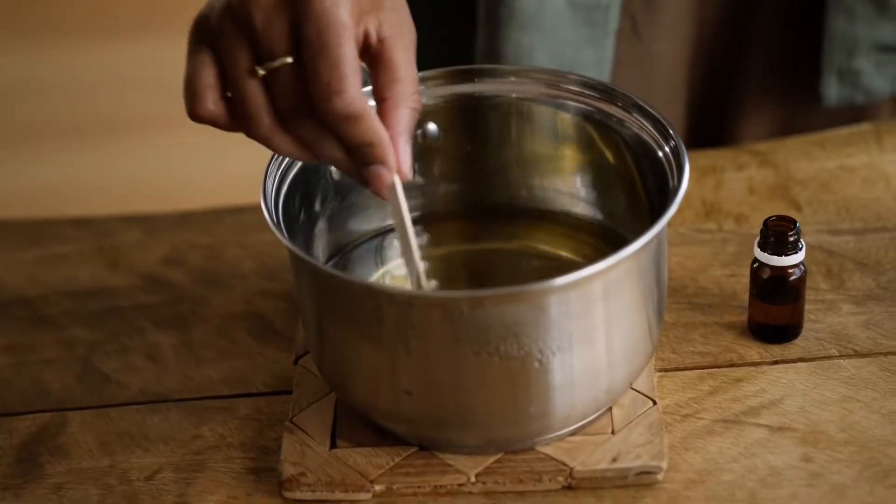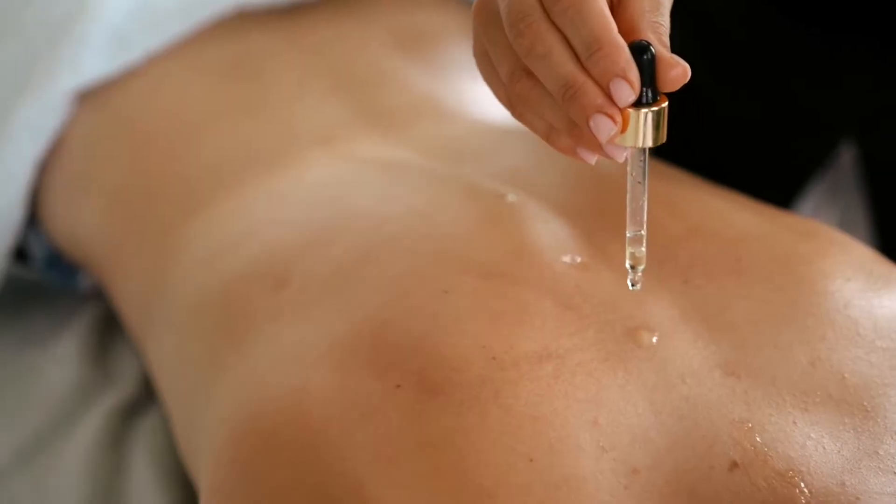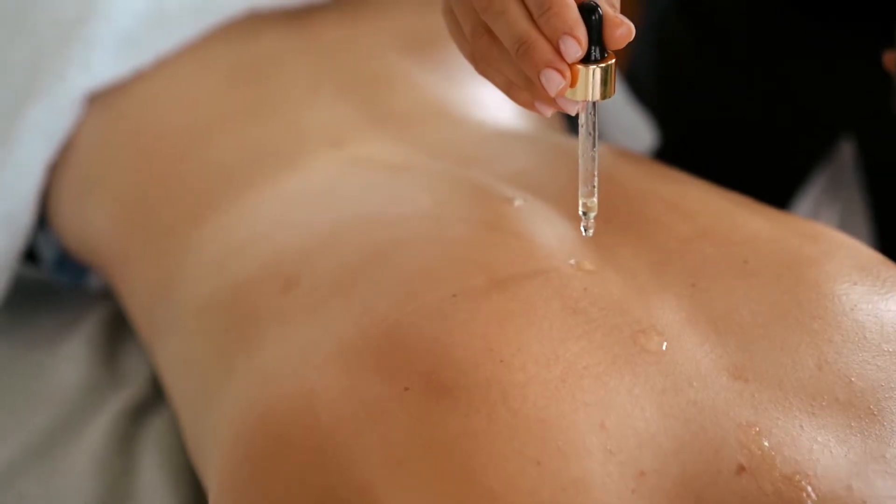Olive oil is a very common household ingredient that you can find in almost everybody's kitchen, but it's also very popular to use in beauty, hair, and skin care as well for its many properties that can actually improve the condition of your hair and your skin.